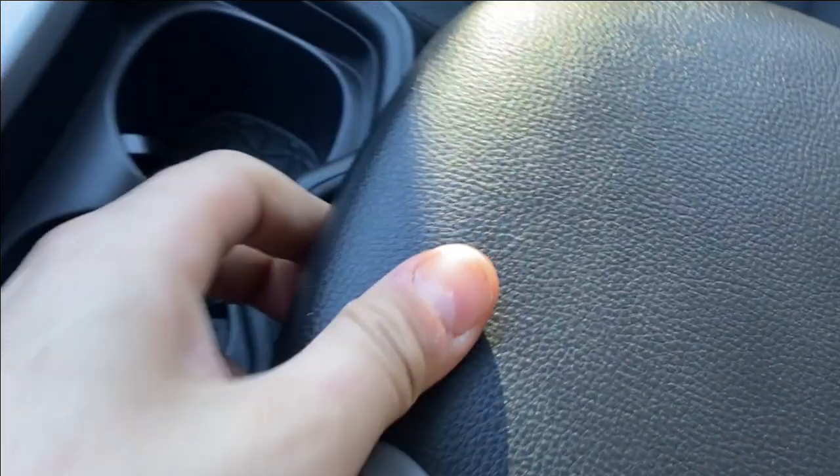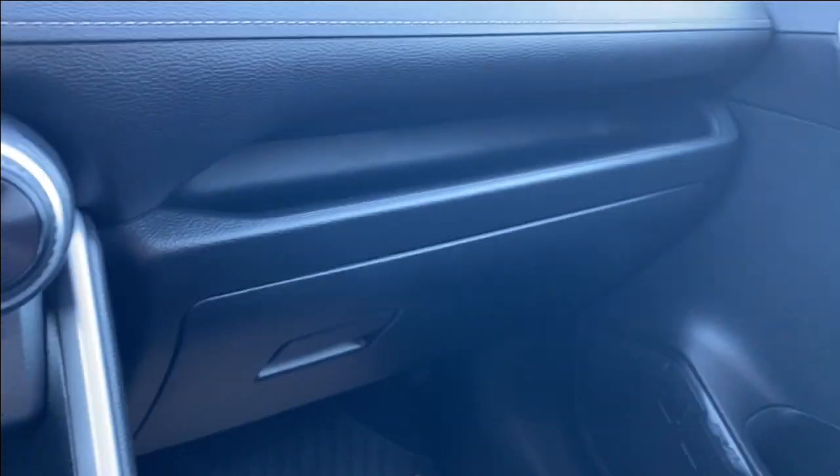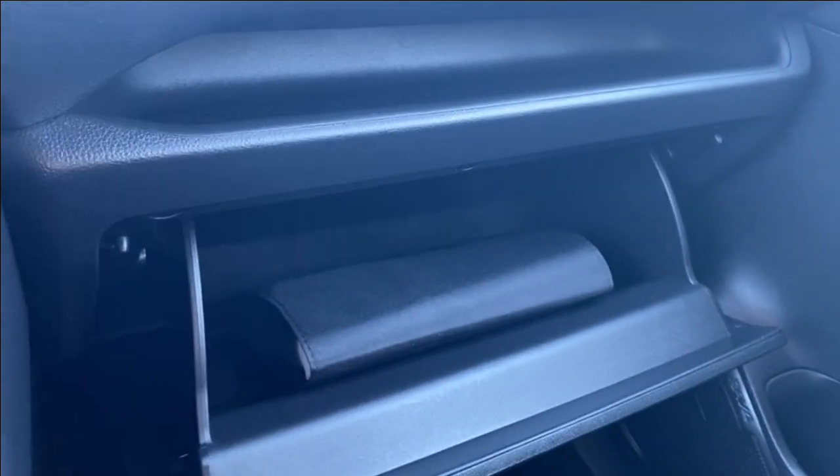Dual cup holder. We'll go ahead and open up the center console — lots of room inside for anything you might need to store. Just in front of the passenger you have a small storage compartment above the glove box, as well as the glove box itself, so there's lots of room for storage up in the front.